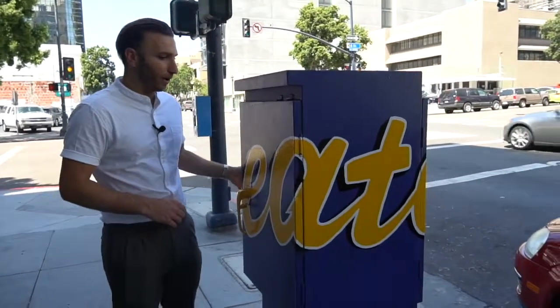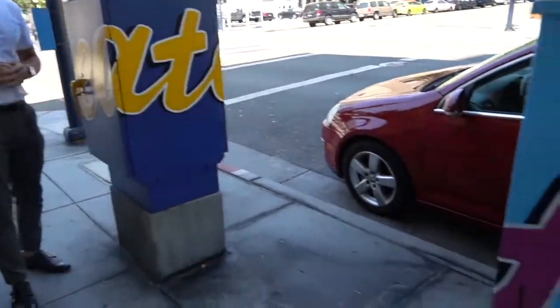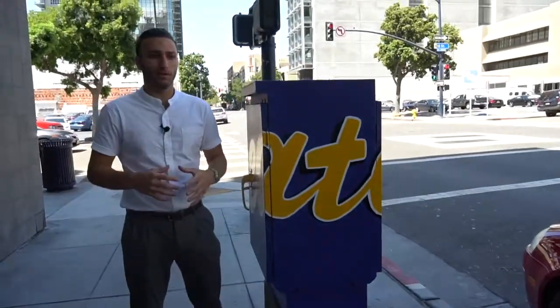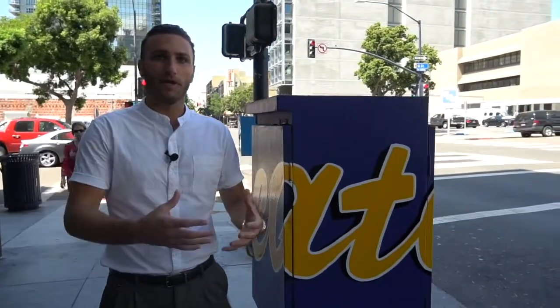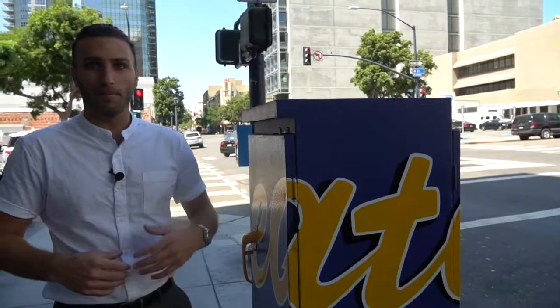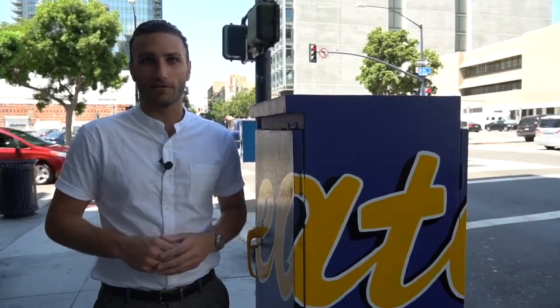For example, this utility box here says 'create' and this box here says 'future.' I believe they're ultimately trying to give neighborhoods a sense of character and identity, and perhaps that identity may be ever evolving, just like the changing skyline of downtown San Diego.